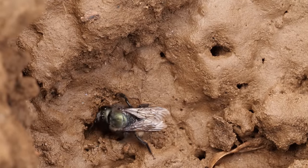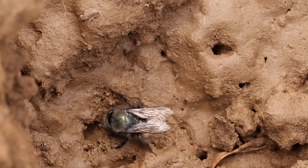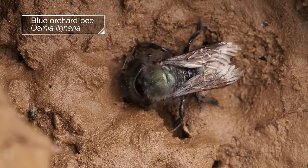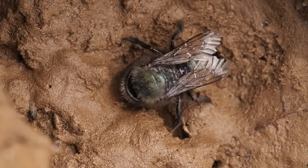What's this bee up to, digging around in the mud? This blue orchard bee is a mason, a builder. Her material is, you guessed it, mud.